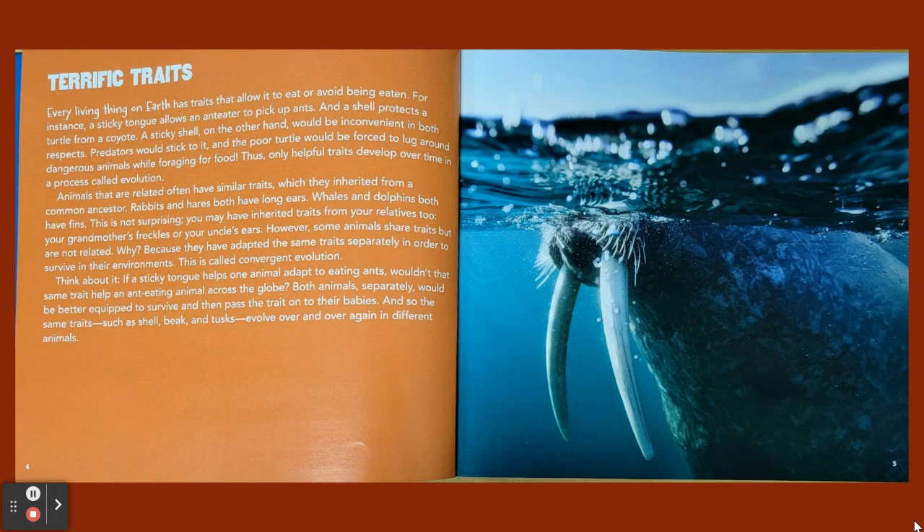Terrific Traits. Every living thing on earth has traits that allow it to eat or avoid being eaten. For instance, a sticky tongue allows an anteater to pick up ants, and a shell protects a turtle from a coyote. A sticky shell, on the other hand, would be inconvenient in both respects — predators would stick to it, and the poor turtle would be forced to lug around dangerous animals while foraging for food. Thus, only helpful traits develop over time, in a process called evolution.